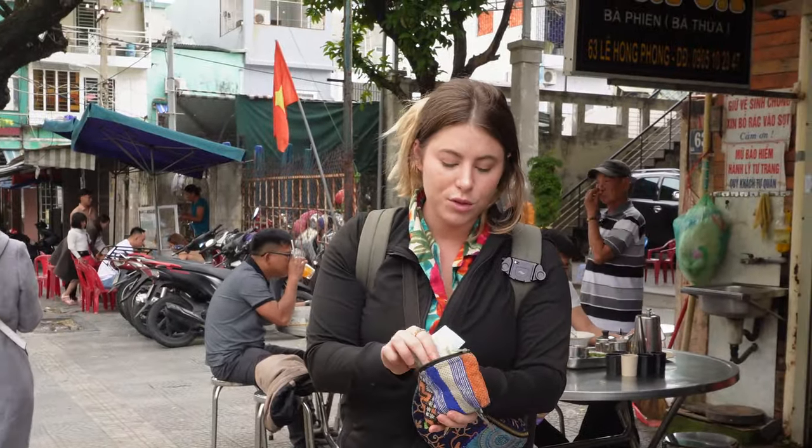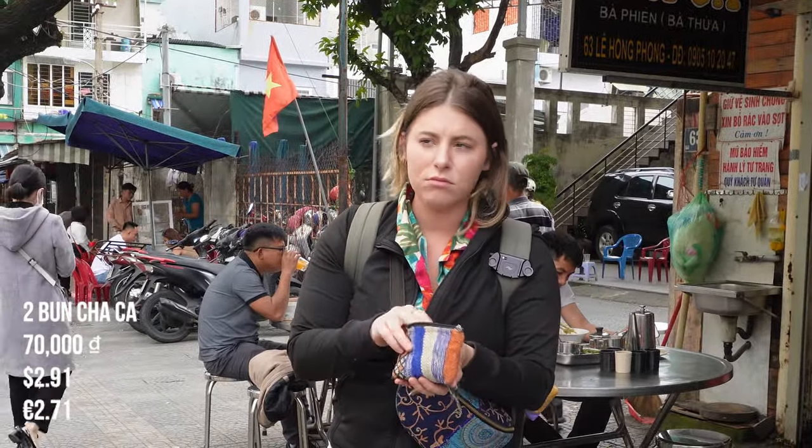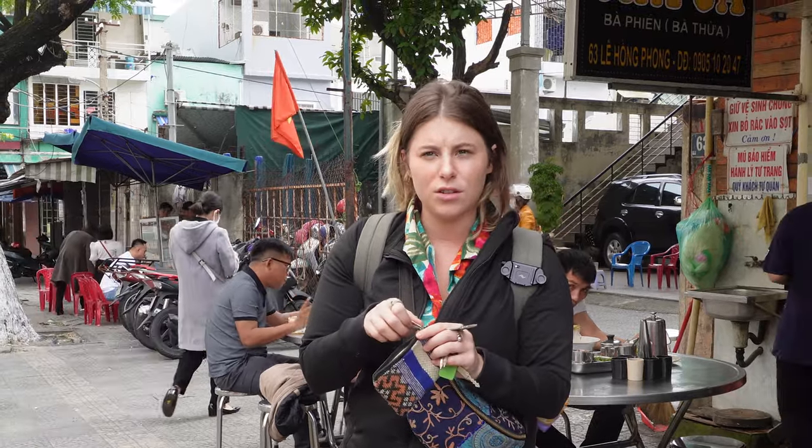The total for the two bowls was 70,000 Vietnamese dong — 35,000 dong apiece, which is about $1.50 each. Not a bad deal.